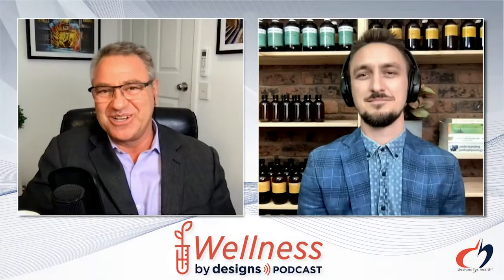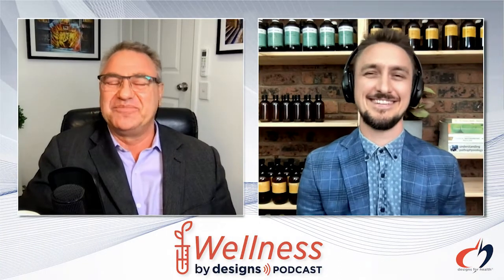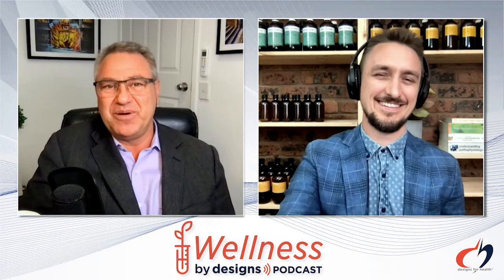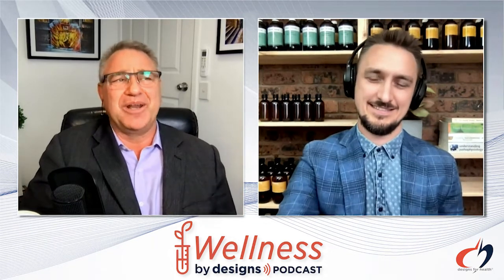Welcome to Wellness by Designs. I'm your host Andrew Whitfield-Cook. Joining us today is Todd Mansfield, a clinical herbalist practicing in Byron Bay, Australia. Today we're going to be discussing methane-dominant SIBO and all that that entails. Welcome to the show, Todd. Now, let's first discuss SIBO — what types are there, what presentations do they commonly come with, and also, what's LIMO?